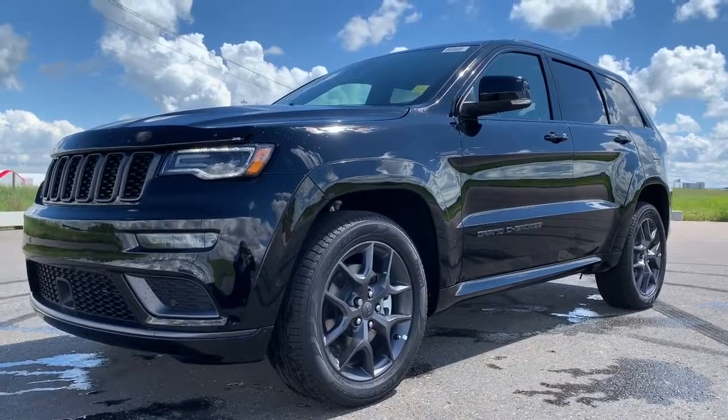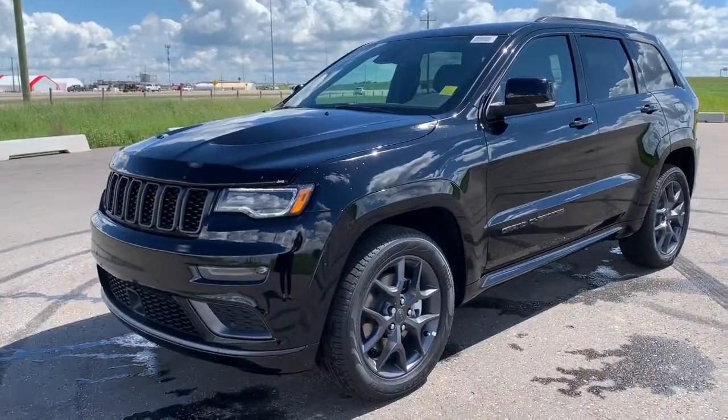Hi, this is Morgan from Sherwood Dodge and I'm going to show you this 2019 Grand Cherokee. Here is the 2019 Jeep Grand Cherokee Limited X in diamond black.